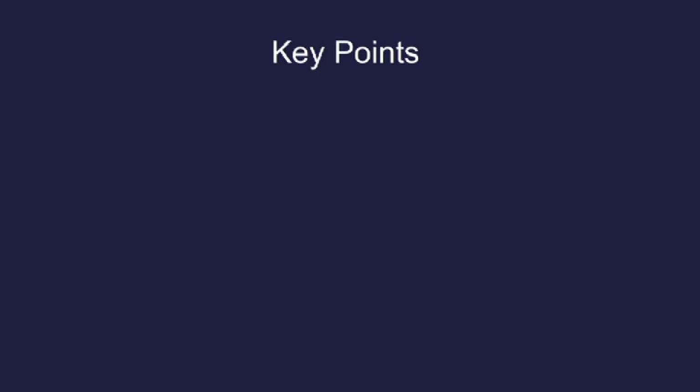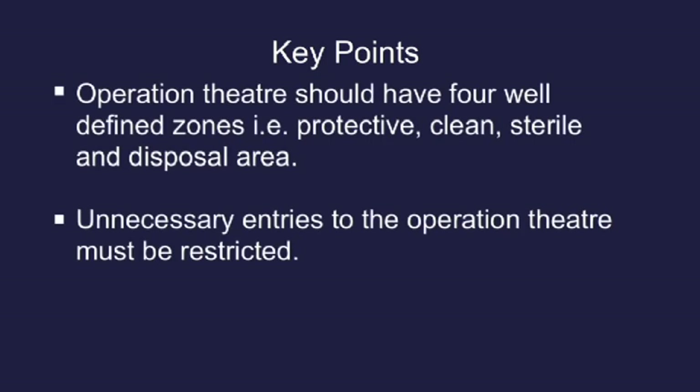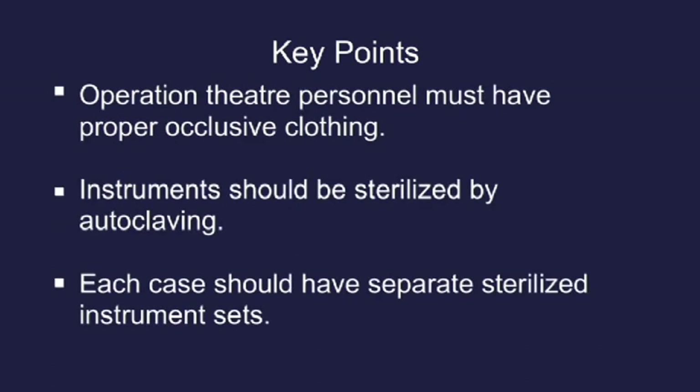Key points: the operation theatre should have four well-defined zones — protective, clean, sterile, and disposal area. Unnecessary entries to the operation theatre must be restricted. Operation theatre personnel must have proper occlusive clothing. Instruments should be sterilized by autoclaving, and each case should have separate sterilized instrument sets.